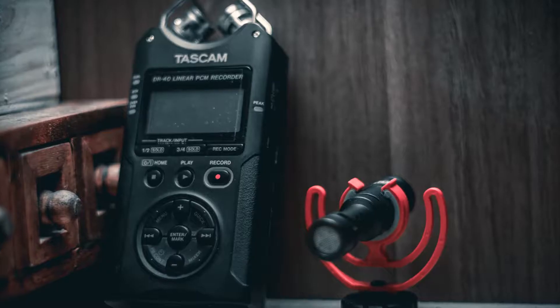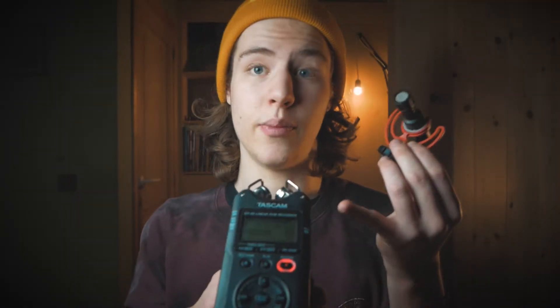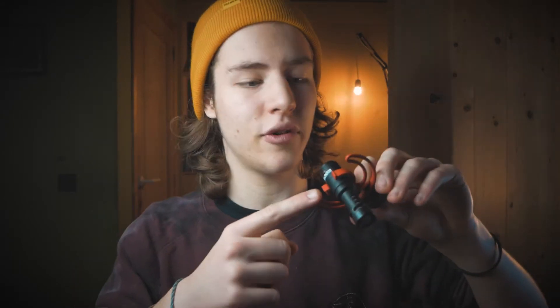For microphones, I mostly use two. This is the Rode Video Micro — the one I'm recording on right now. If you are starting in filmmaking, I will definitely recommend getting this microphone at the beginning.